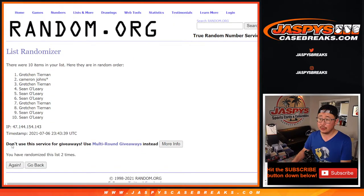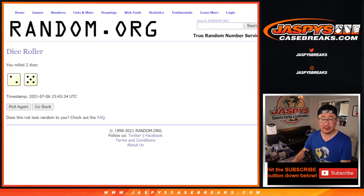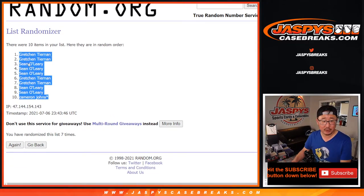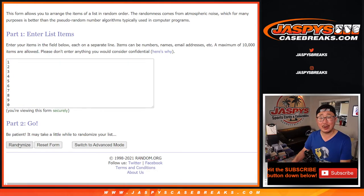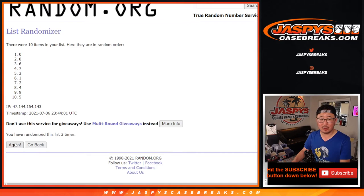One, two, three, four, five, six, and seven — and final time. After seven, we've got Gretchen down to Cameron. And two and a five, seven times for the numbers. One, two, three, four, five, six, and seven — and final time. After seven, we've got one down to nine.